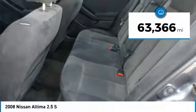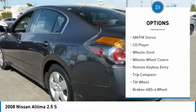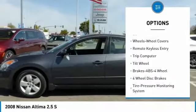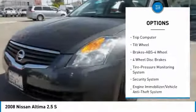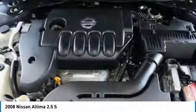This vehicle has less than 65,000 miles. Here are some of this vehicle's great options: anti-lock braking system, air conditioning, power steering, cruise control, rear defrost, AM-FM stereo radio, FWD, bucket seats, CD player, and security system.